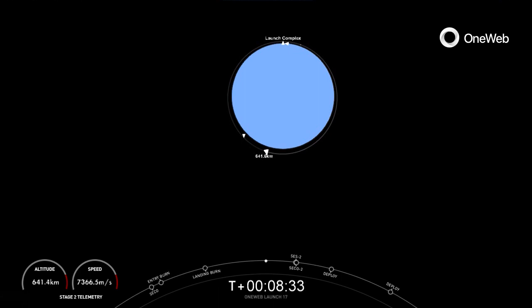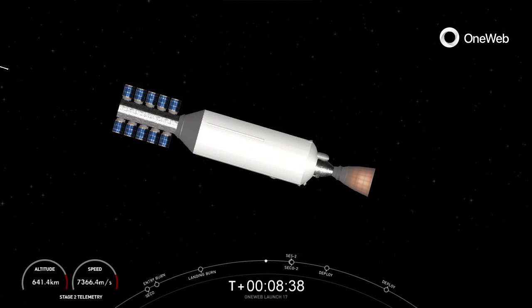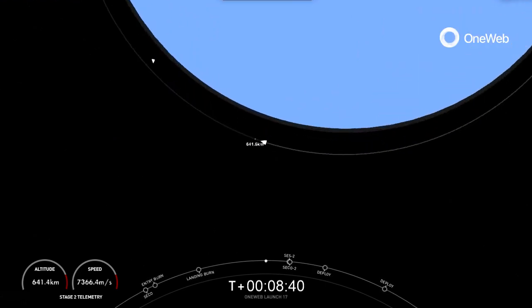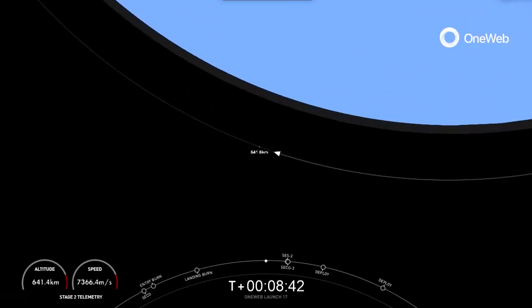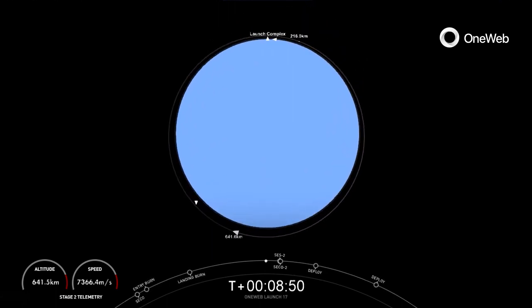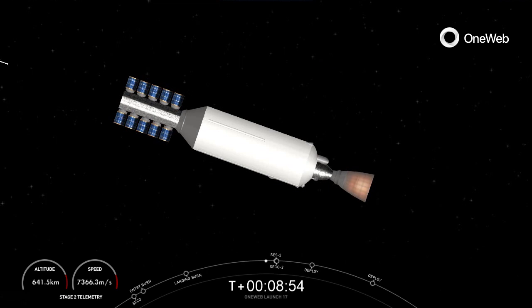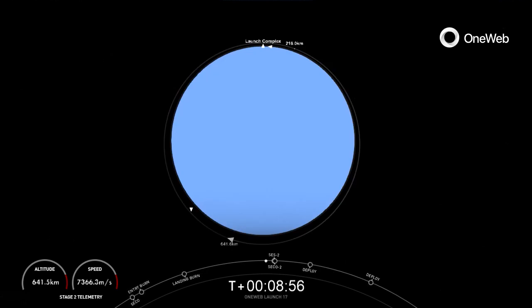Welcome back to the webcast of the Falcon 9 mission, carrying the OneWeb Launch 17 mission satellites for our customer OneWeb. We're just about 20 seconds away from the second ignition of the MVAC engine, which will carry the second stage and the OneWeb Launch 17 payload into the orbit we need to deploy the satellites. This burn is super short and should just last a few seconds. Let's listen in for that second burn.